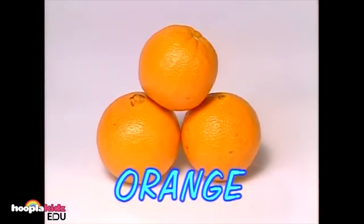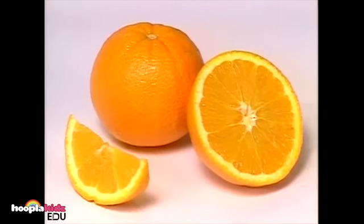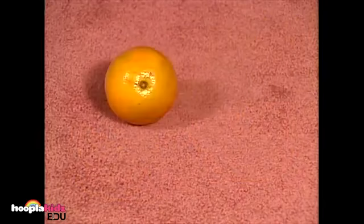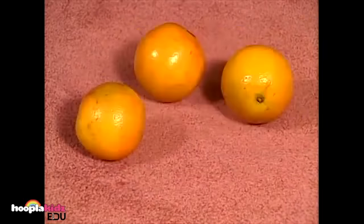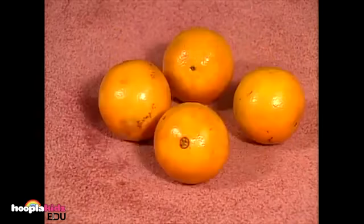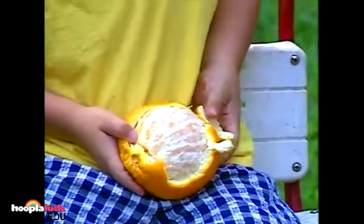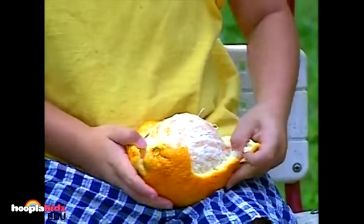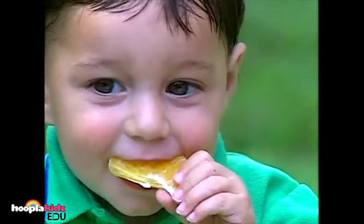These are oranges. Oranges are the color — that's right, they're orange. Oranges are a sweet tasting citrus fruit, but you have to peel the skin off to eat it. Oranges have a lot of vitamin C, and vitamin C is good for you.